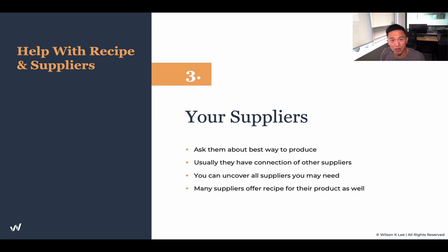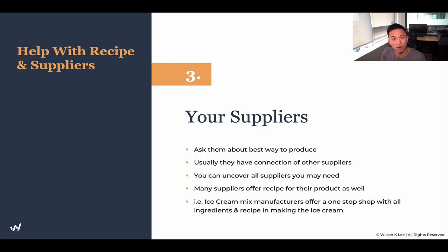Many suppliers also offer recipes to cook their products. For example, with our ice cream mix, our supplier basically gave us the recipe, and it became a vertically integrated system. All I had to do was go to my supplier and they would provide everything for me. That's usually how this industry works.